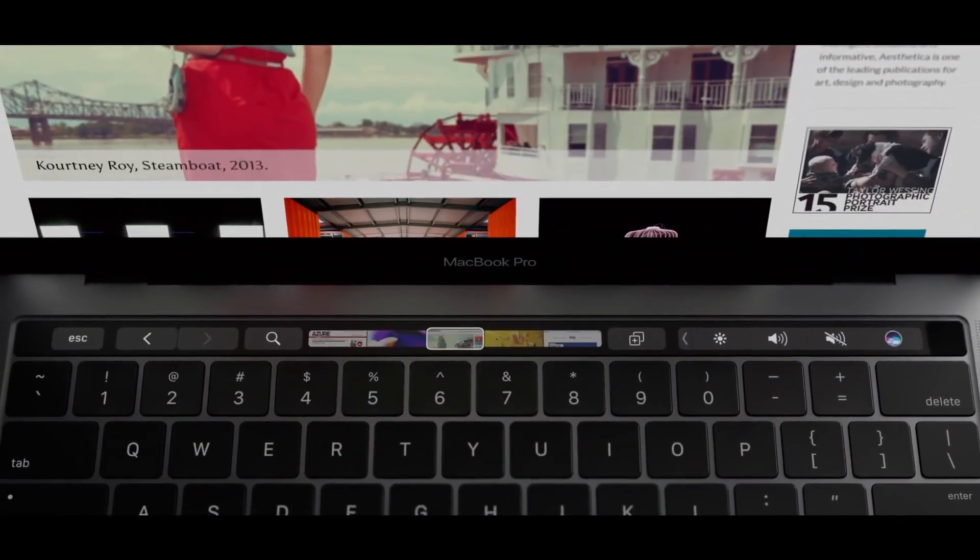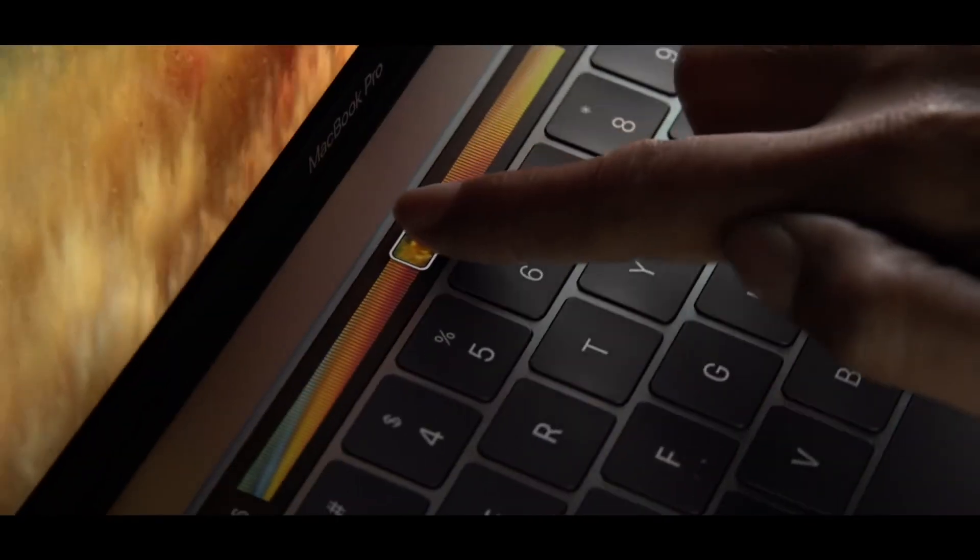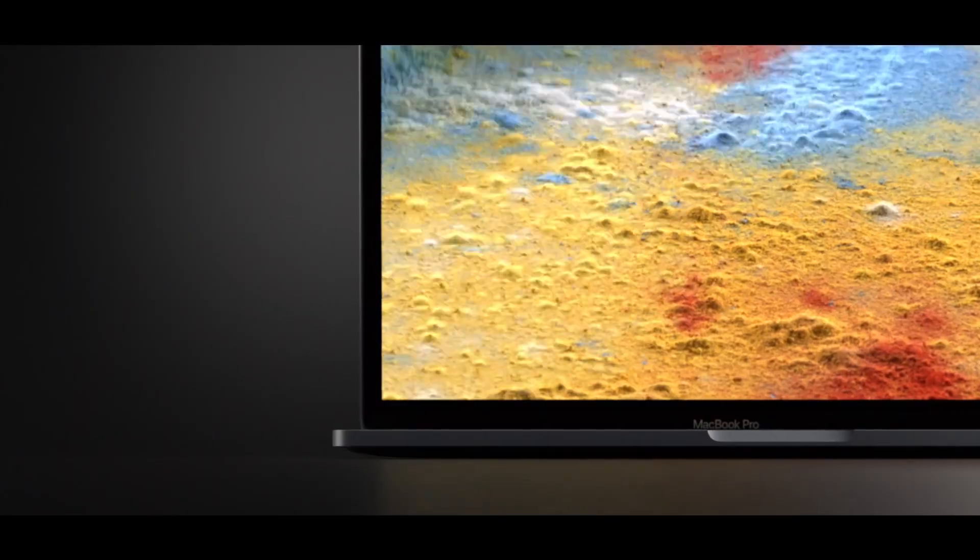By the way, if you want to edit videos and make music, get a laptop. It is much cheaper and more powerful. An iPad Pro is not a laptop replacement.